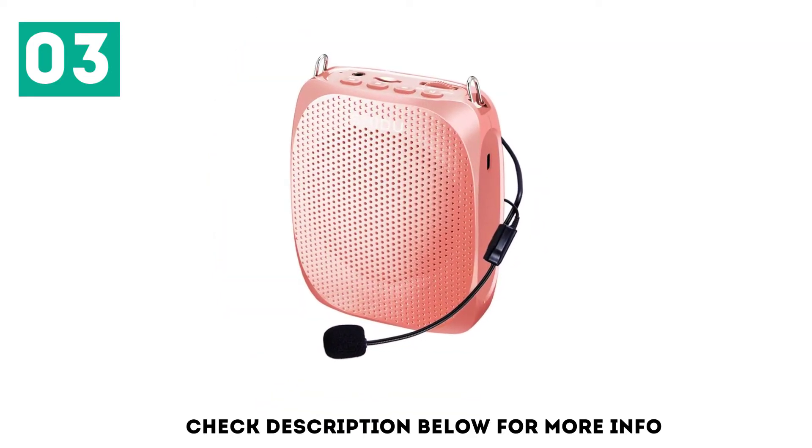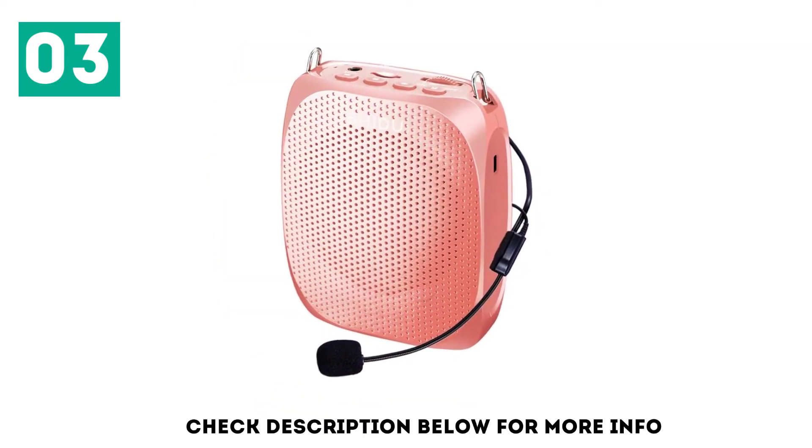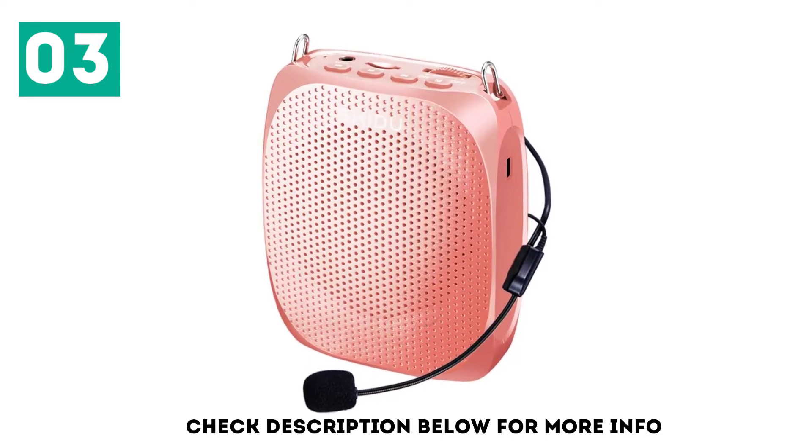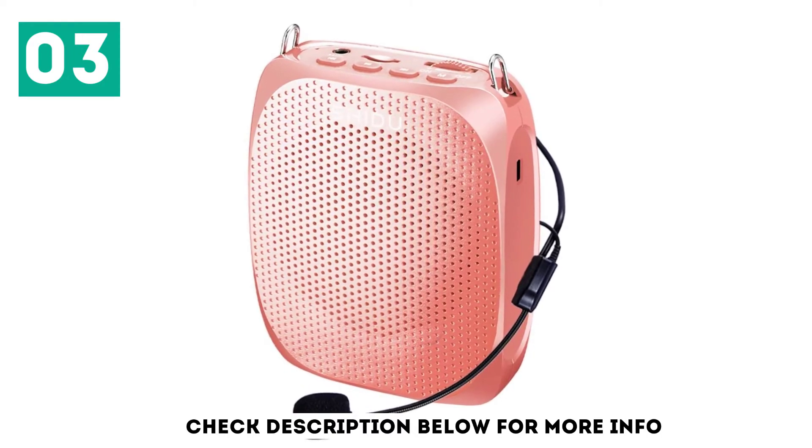It's super cute and lightweight, making it not only attractive to look at but easy to take anywhere with you. You can also use it as a music player and it amplifies your voice with crystal clear sound at an output of 10 watts.